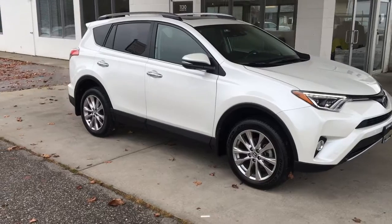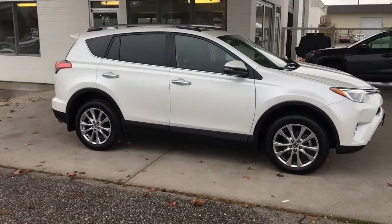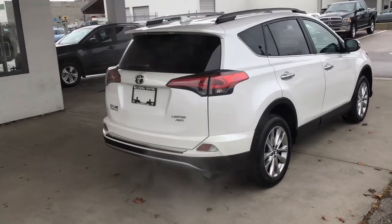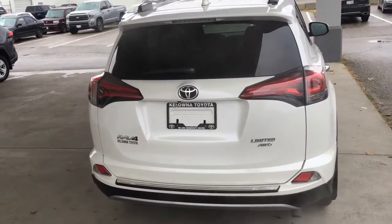This clean, low-kilometer all-wheel drive RAV4 Limited shows like-new inside and out. It looks great in premium Blizzard Pearl with black trim, chrome door handles, and 18-inch alloy wheels. Around the back you'll find rear privacy glass, a shark fin antenna, silver roof rails, and a color-matched spoiler.